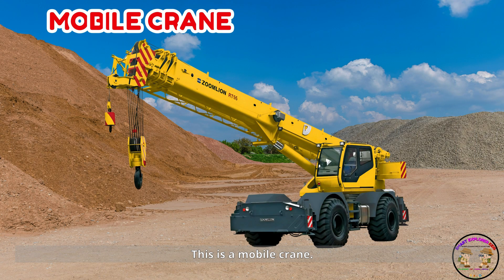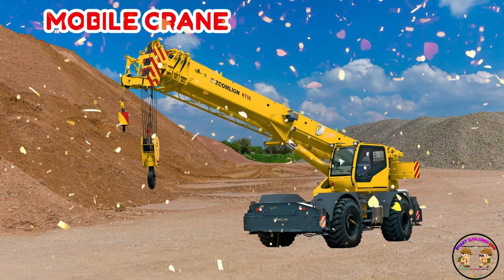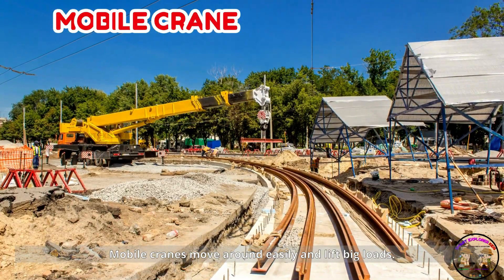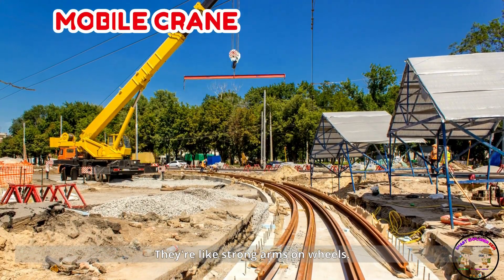This is a mobile crane! Mobile cranes move around easily and lift big loads. They're like strong arms on wheels.